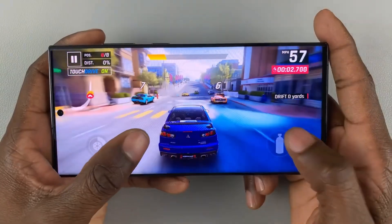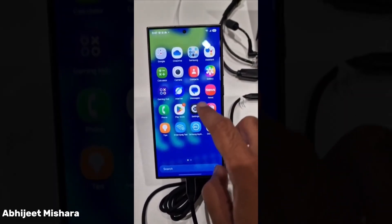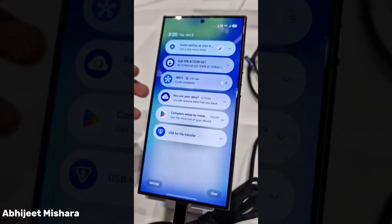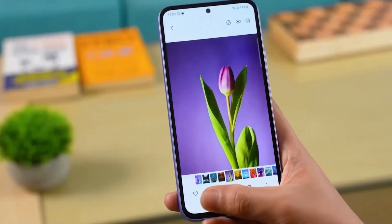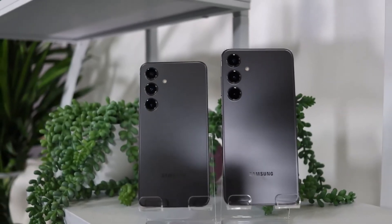If you're a Galaxy device user, you'll want to stick around for today's video. We've had some exciting news about Samsung's upcoming One UI 7 based on Android 15. Let's dive into everything you need to know, and today we're going to break it all down.